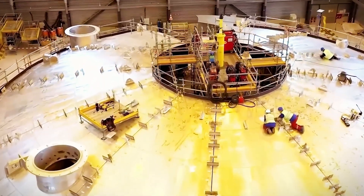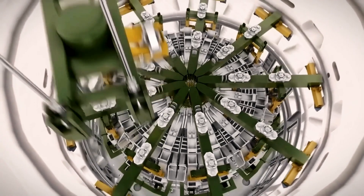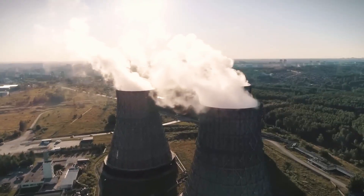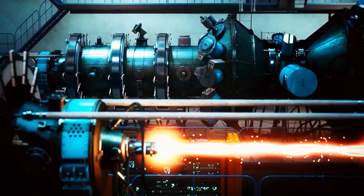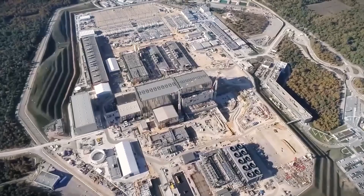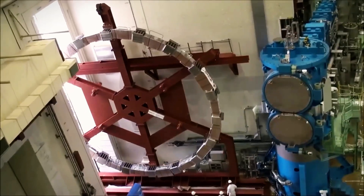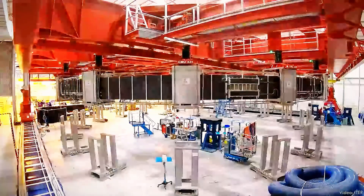Such precise control is crucial to prevent disruptions like plasma instabilities, which could halt the fusion process. Stability is key to achieving a sustained fusion reaction, potentially offering nearly limitless clean energy. Beyond its immediate operational goals, JT-60SA plays a vital role in long-term research. Unlike many reactors, JT-60SA is designed as a platform to pioneer future fusion technologies, allowing scientists to experiment with and refine techniques for more advanced reactors like the ITER project in France, which aims to produce more energy than it consumes. JT-60SA is at the forefront of the global mission to harness fusion energy — the same force that powers the sun and stars.